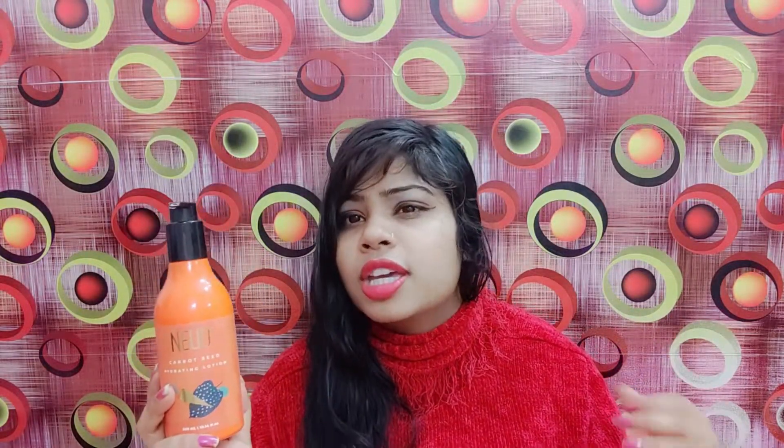I am using it in winter. In winter, you need to keep your body hydrated. If you are looking for a good lotion for winter, you should check out NEUD Premium Carrot Seed Hydrating Lotion. I am telling you it is good — try it and share your experience in the comments.